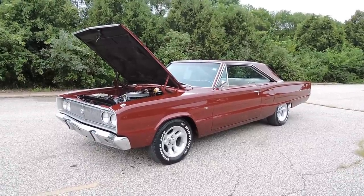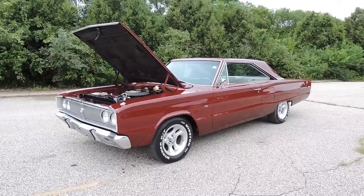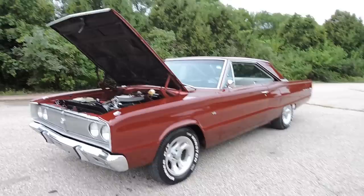This is a 1967 Dodge Coronet 440. Very, very straight body.